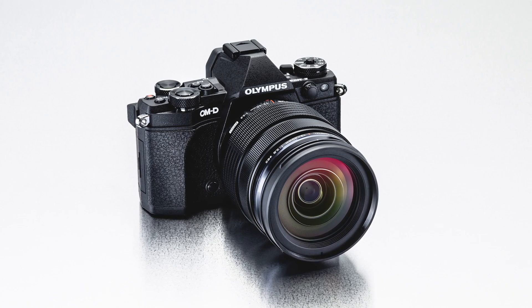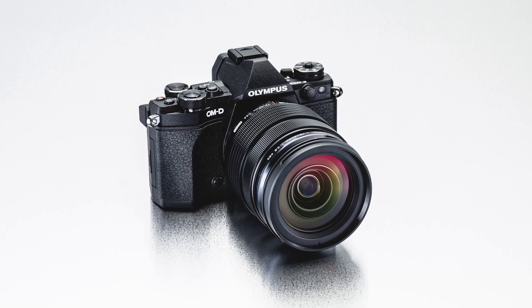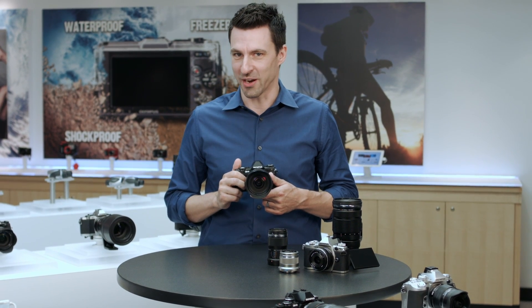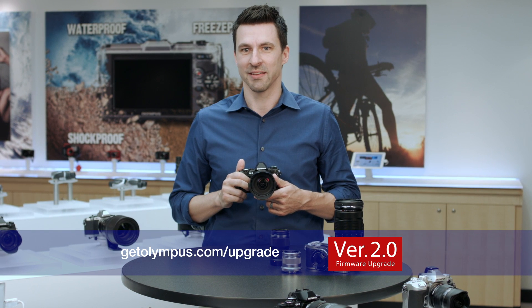Olympus is committed to bringing the newest technologies to our customers, including those of you already dedicated to the OMD system. To find out more about how you can love your camera longer with the EM5 Mark II Feature Upgrade 2.0, visit us at getolympus.com/upgrade.